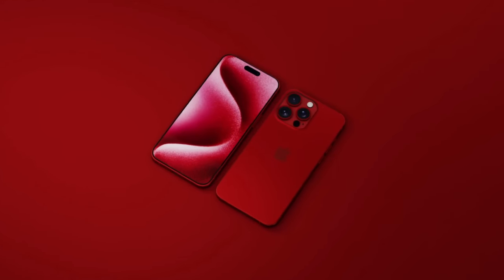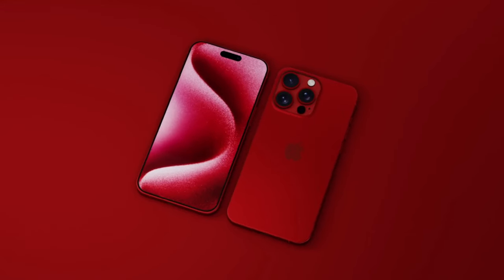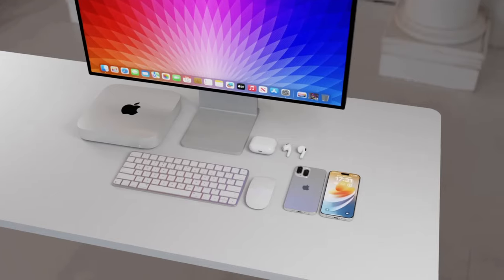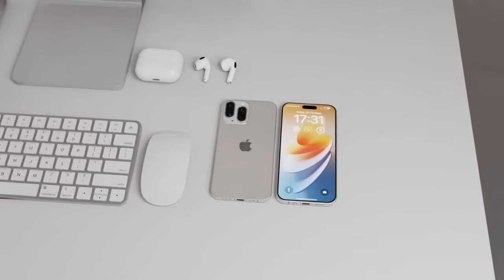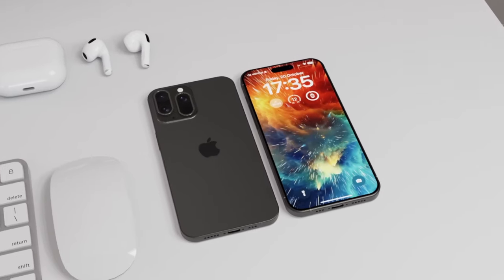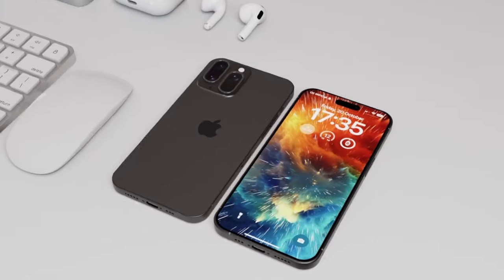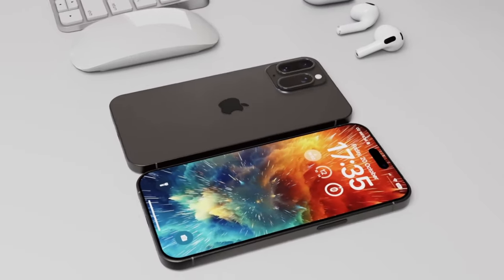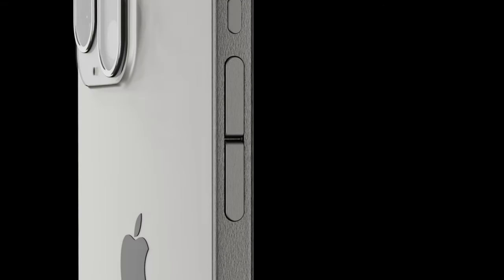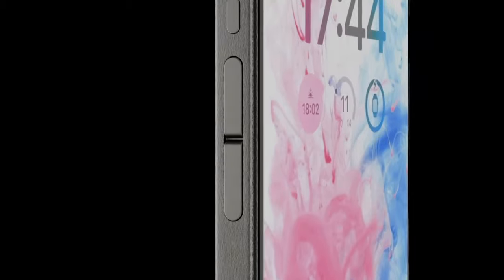We can't forget about the other impressive specs packed into these powerhouse devices. Both the iPhone 16 Pro and Pro Max will sport the latest A18 Pro chipset, ensuring lightning-fast performance for all your daily tasks. Plus, with up to 2TB of storage, a 48MP ultra-wide camera, and 8GB of RAM, these iPhones are leaving no stone unturned when it comes to delivering top-notch features.